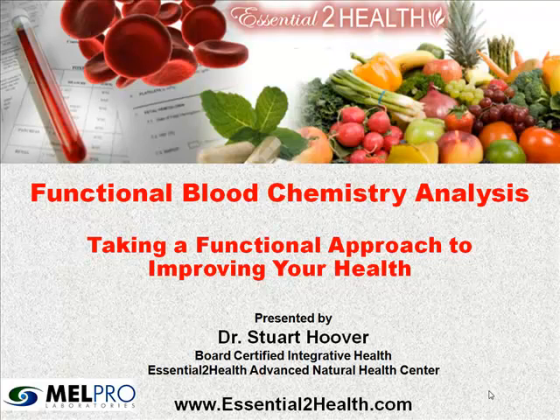Hello, this is Dr. Stuart Hoover with the Essential to Health Advanced Natural Health Care Center in Springfield, Missouri. I want to welcome you to our presentation today on Functional Blood Chemistry Analysis: Taking a Functional Approach to Improving Your Health. I'm a doctor of natural health, board certified in integrative health, and I've been practicing for over 20 years, working with thousands of people around the world helping them improve their health naturally.